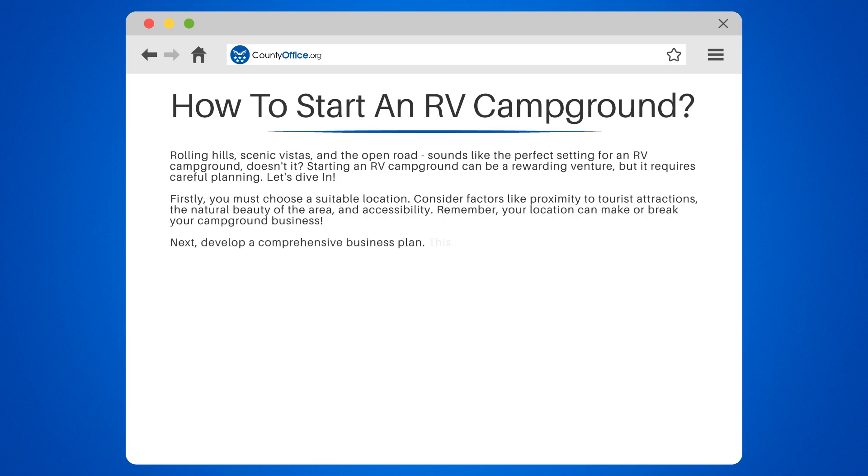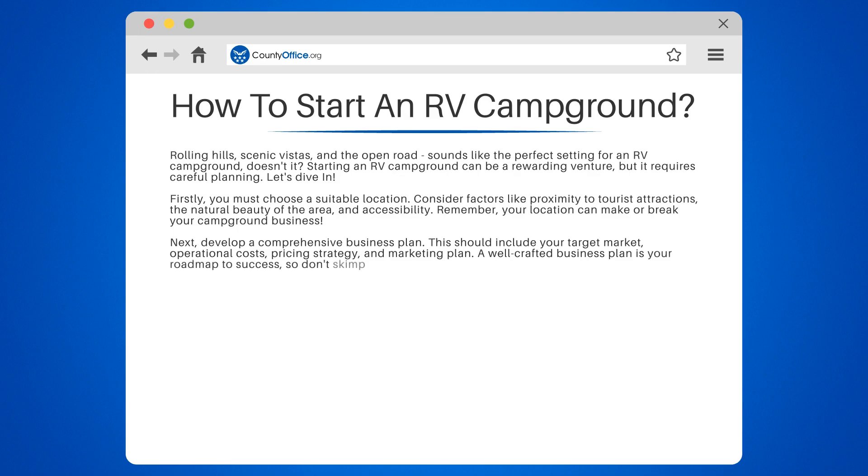Next, develop a comprehensive business plan. This should include your target market, operational costs, pricing strategy, and marketing plan. A well-crafted business plan is your roadmap to success, so don't skimp on this step.